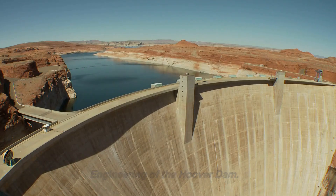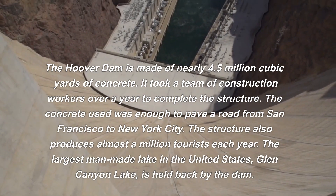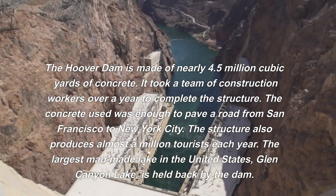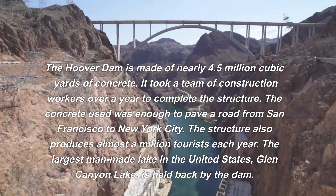The Hoover Dam is made of nearly 4.5 million cubic yards of concrete. It took a team of construction workers over a year to complete the structure. The concrete used was enough to pave a road from San Francisco to New York City.